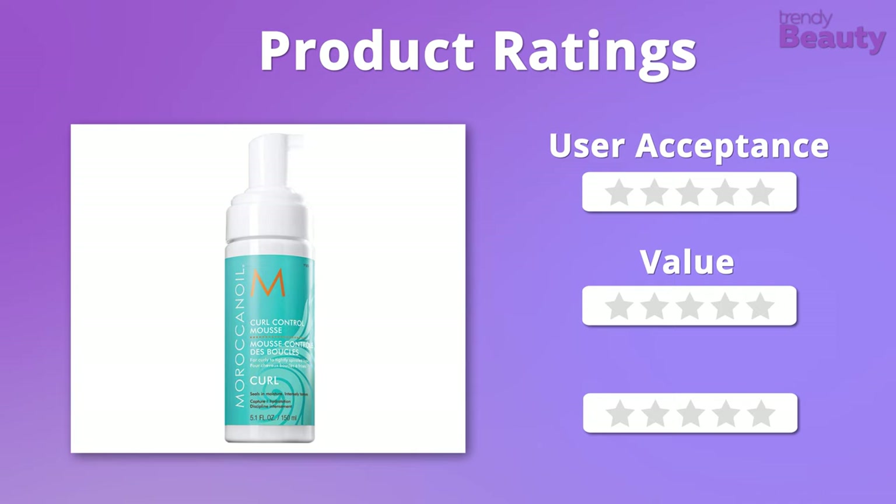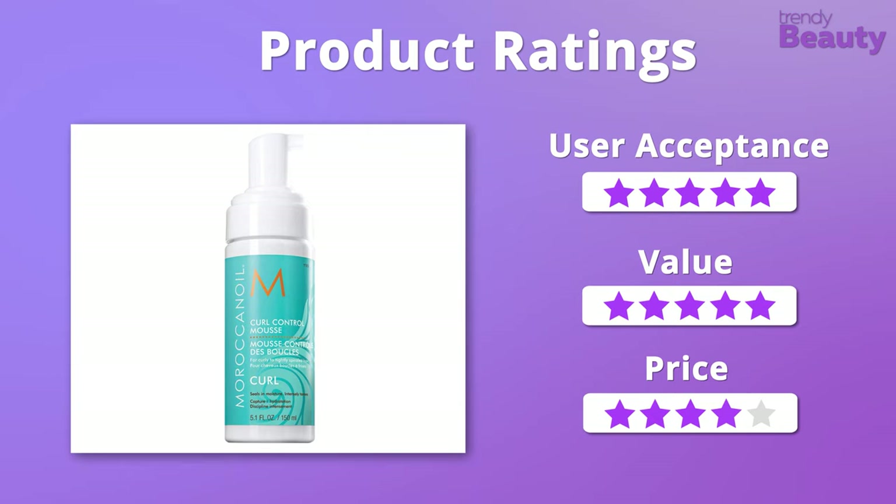We highly appreciate this hair mousse as it has a great formula and value, so we would like to give it 5 out of 5 stars on those regards. But the product is a bit pricey, so on that we will have to give it 4 stars.